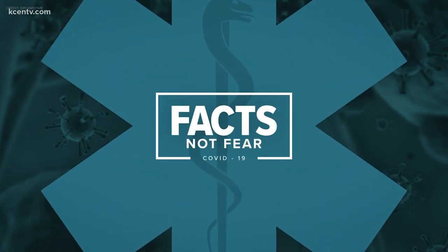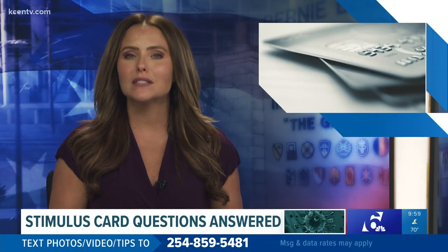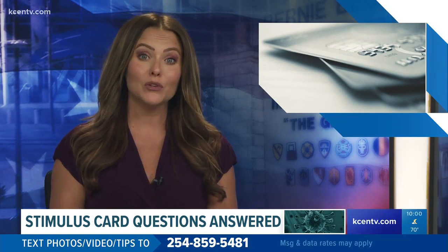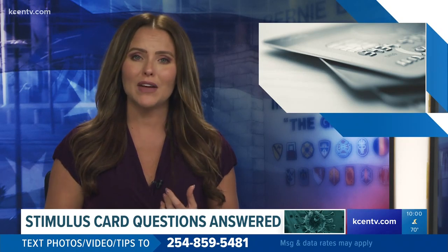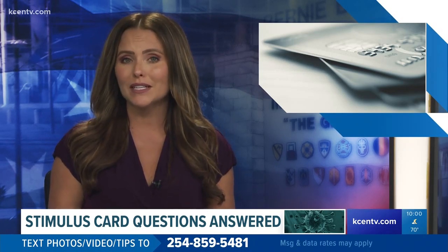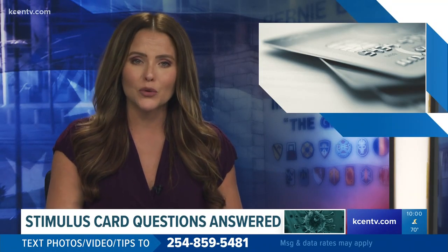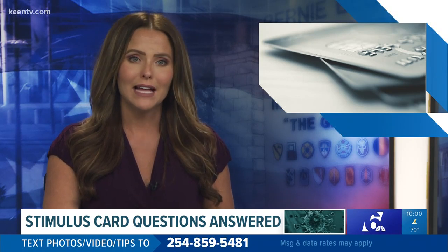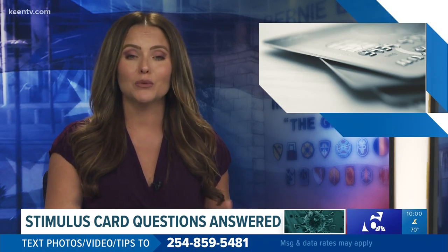In tonight's top story, a lot of questions still surround those stimulus debit cards. All night in our newscast, we have been working to give you information on fees you can face and what to do if you lose your card or someone steals it. 6 News reporter Cole Johnson joins us now with a look at what to expect when you get your card in the mail and how to transfer your money to another account.